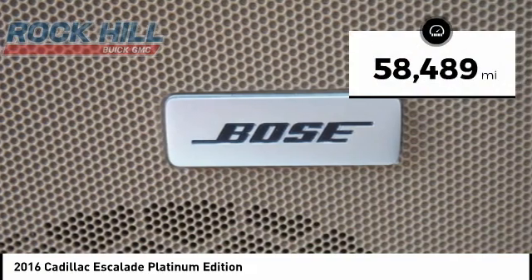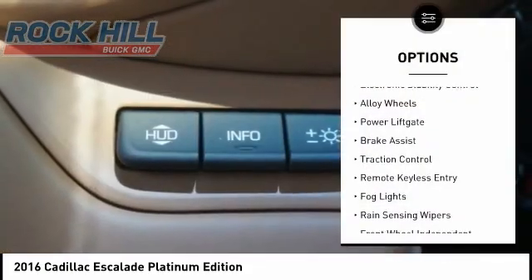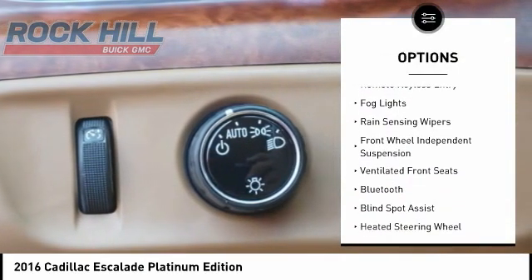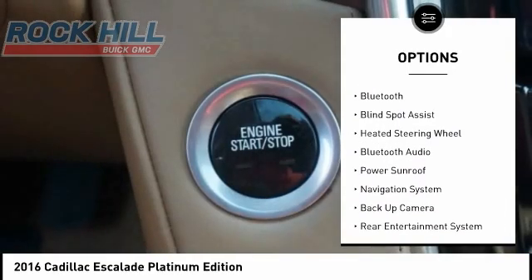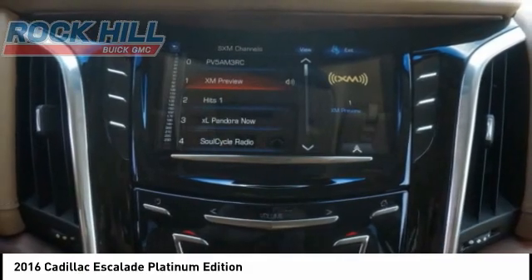This vehicle has less than 60,000 miles. Here are some of this vehicle's great options: electronic stability control, alloy wheels, power lift gate, brake assist, traction control, remote keyless entry, fog lights, rain sensing wipers, front wheel independent suspension, and ventilated front seats.